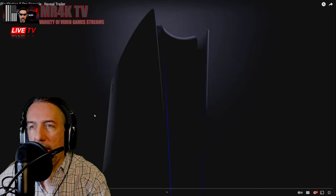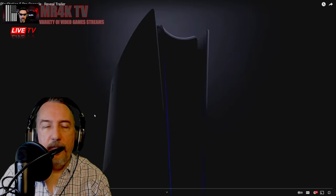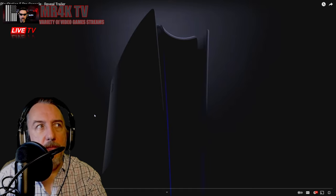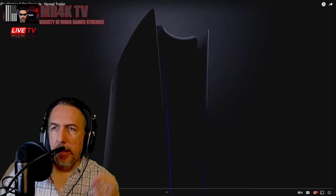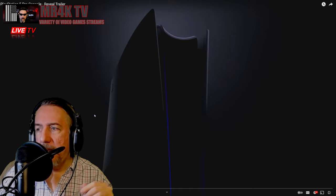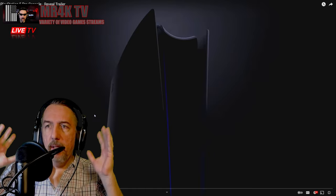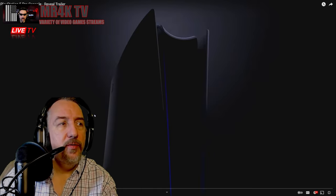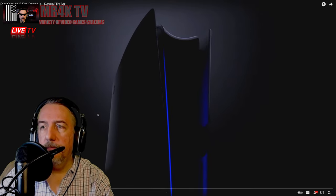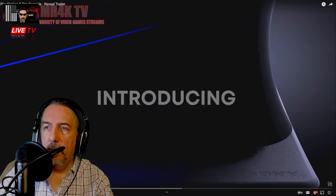Alright ladies and gentlemen, this is it — PS5 Pro. Let's check it out. This is the PlayStation 5 Pro console reveal trailer. Let's look at it. I think we already know what the design is going to look like — I think they already gave that away with the 30th anniversary logo.